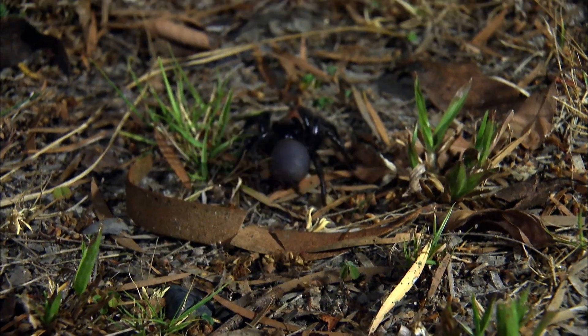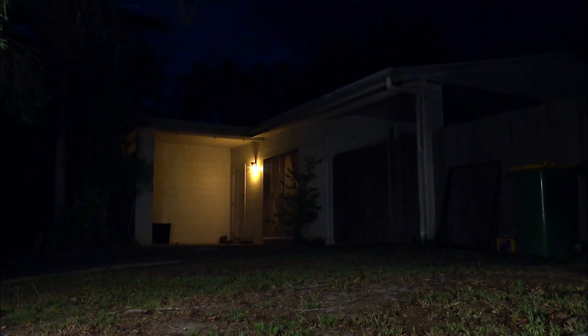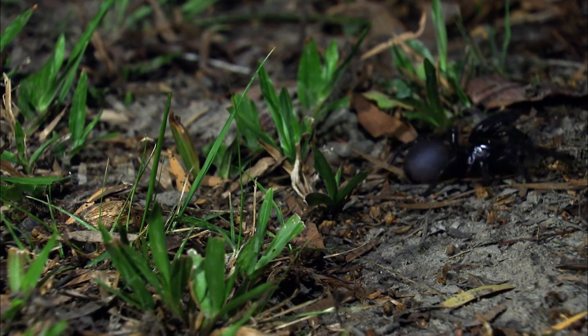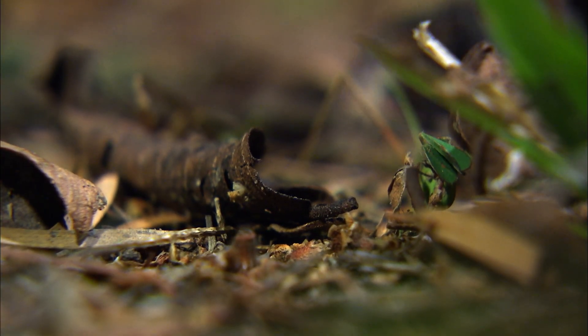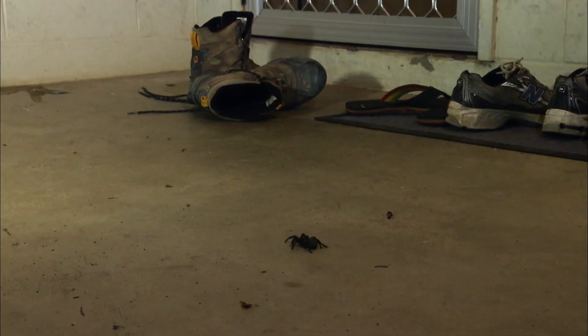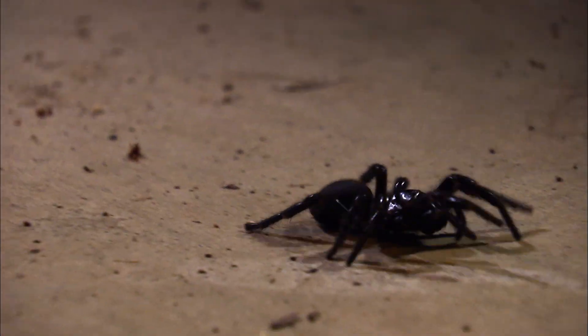This male spider searches for a female — it's the only time when the male will leave its den. Most Australians live in Sydney, so spiders will cross paths with humans in the course of their lives. The first time the Sydney funnel-web spider was discovered, it was found in a house garden instead of in the wild. This spider has lost its way in a man-made city. Driven by its mating instincts, it crawls into a sneaker which is similar to a spider den.